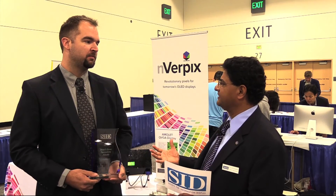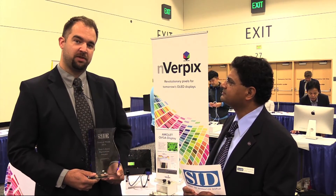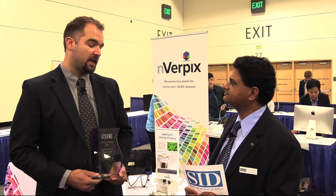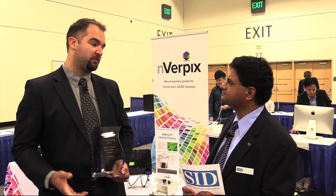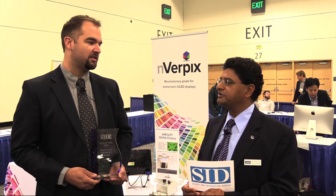In terms of SID's Display Week, are you seeing a lot of customers? What kind of responses are you getting? It's been a very exciting two days — we've been super busy and have had a lot of attention from people from all over the industry. Next year we're going to be in LA with Display Week 2017. We hope to see you there. Thank you very much, and congratulations again.